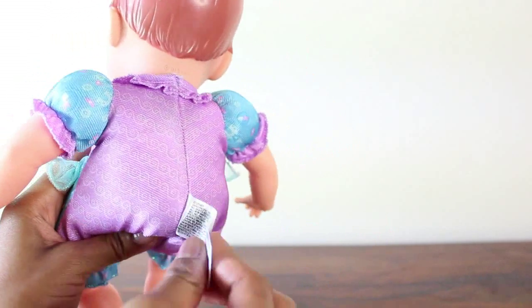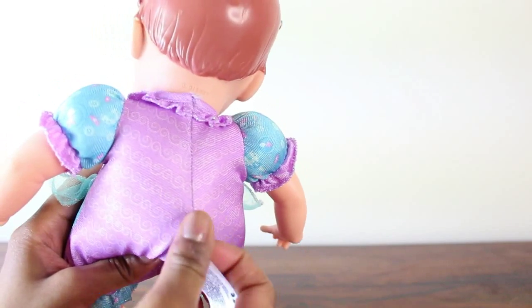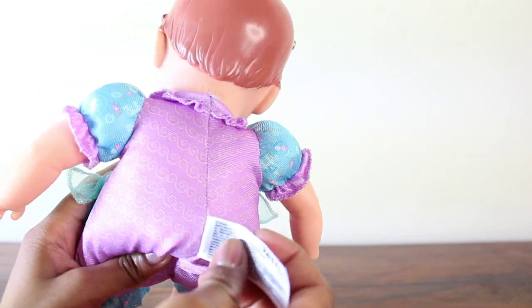There's also this little label which you can cut off if you want to get rid of it, but you need to be very careful if you decide to cut this off because you don't want to ruin the fabric.